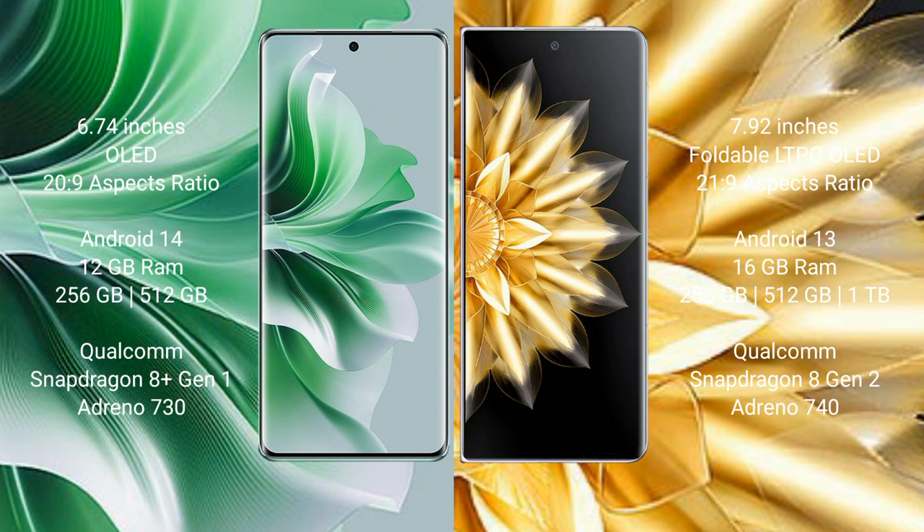OPPO Reno 11 Pro runs on the Android 14 operating system. Honor Magic V2 runs on the Android 13 operating system. OPPO Reno 11 Pro comes with 12GB RAM and 256GB or 512GB internal storage.